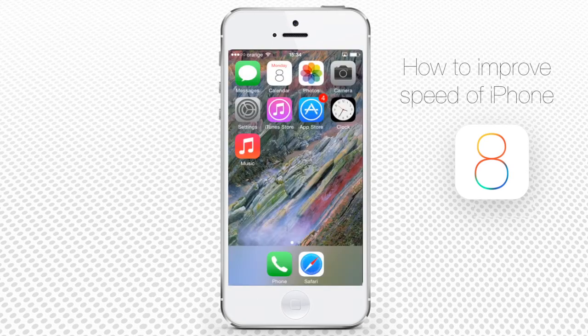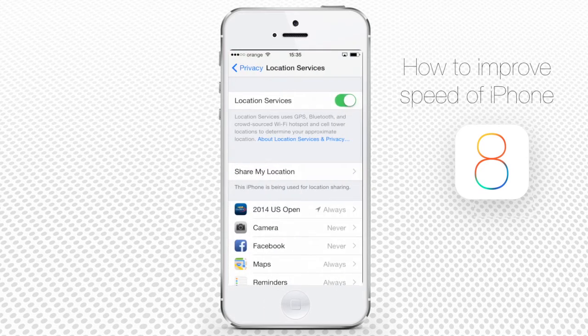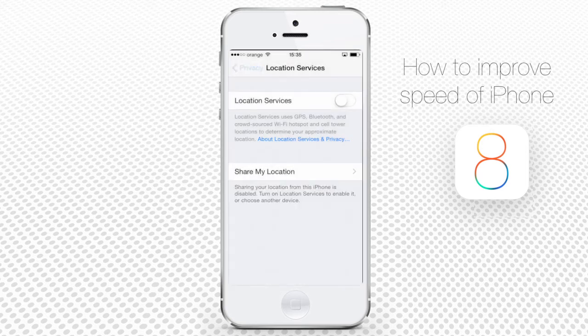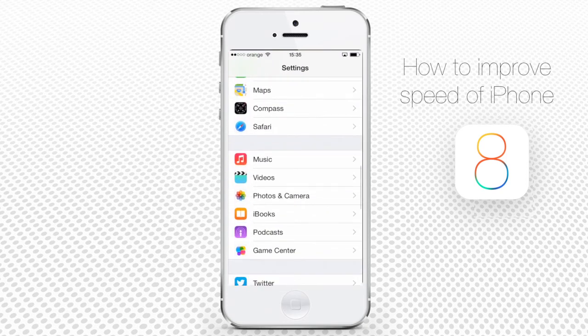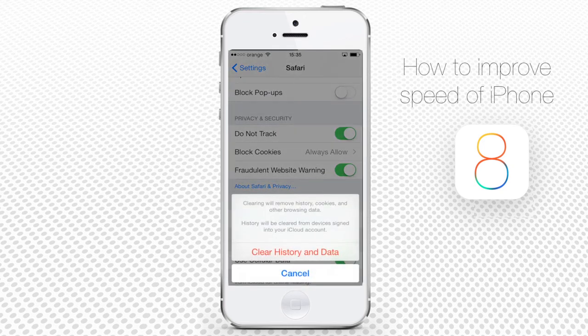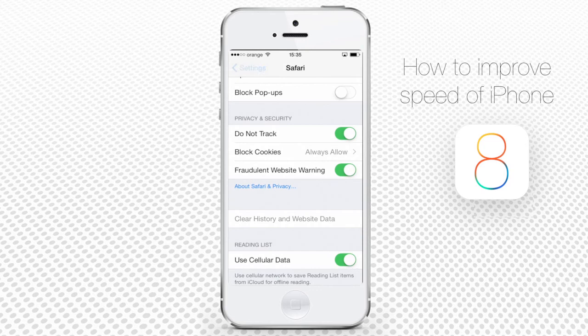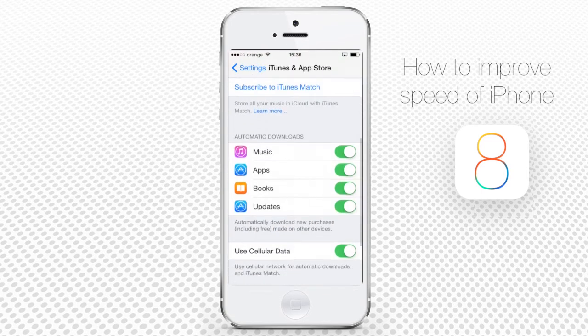Step 5: Is your iPhone still sluggish? Do you have your location services activated? Go to Settings, then Privacy, then Location Services and turn it off. Now check your Safari app — go to Settings, choose Safari, scroll down and choose Clear History and Website Data, then confirm. Also deactivate automatic app updates by going to Settings, iTunes & App Store, and turning all automatic downloads to off.